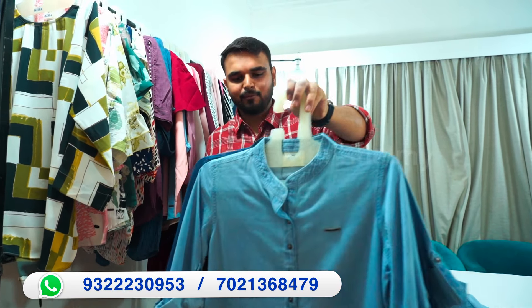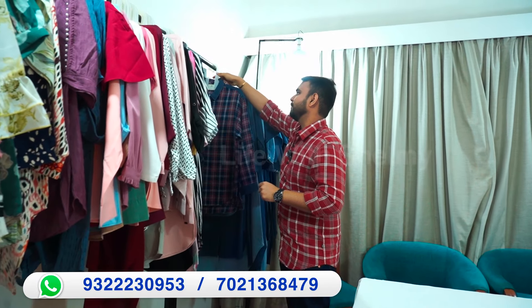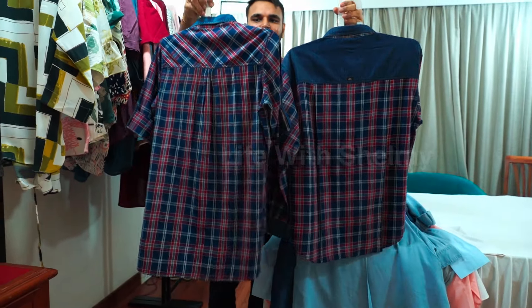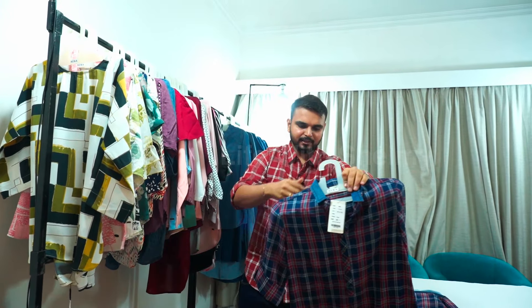Cutting, designing, packing — all of our in-house. We don't do any type of trading. You can also see our checks — this is a denim check. This fabric is completely washed for the denim effect. This is all our in-house production.